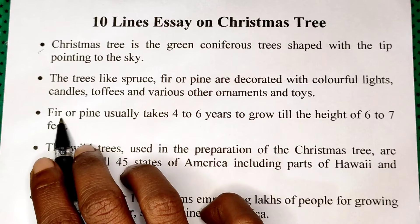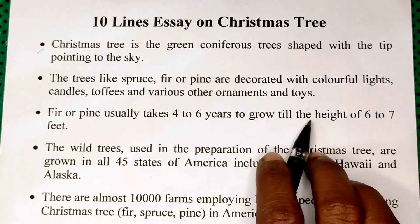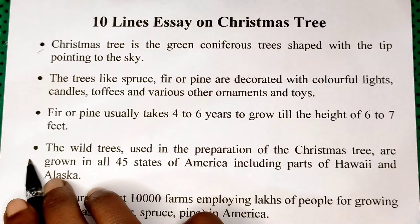Third. Fir or pine usually takes 4 to 6 years to grow till the height of 6 to 7 feet.